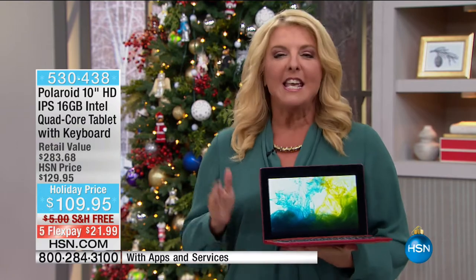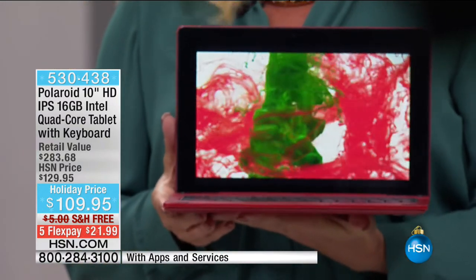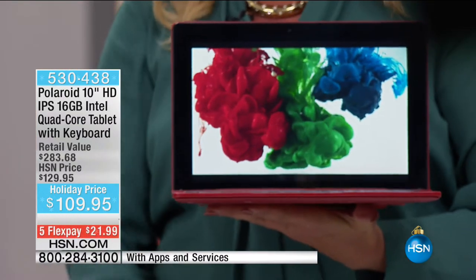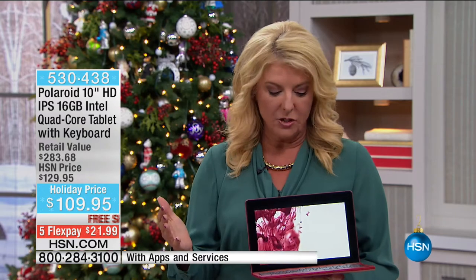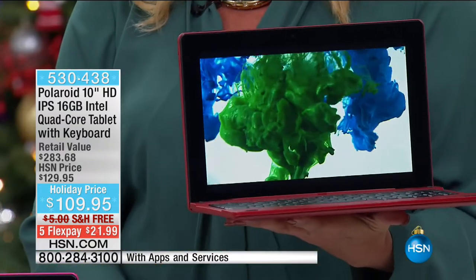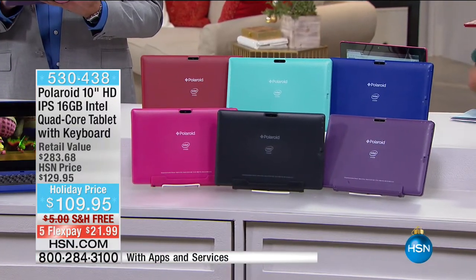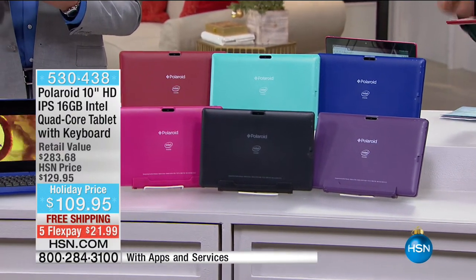If you have a tablet right now with a crack across the screen because you've dropped it too many times, or you want to give the gift of a tablet to someone, I have a brilliant one from Polaroid available right now. We've got great colors and it's multi-purpose—like a mini laptop, really. Colors available: black, blue, teal, royal blue, purple, red, and magenta. The value we put together is $283, but we're at $109.95 tonight, with free shipping and five FlexPays. Just the tablet alone is $119.99, and then we bundle it with great goodies worth $97—including the creative photo composition online course, a trainer workout, Office Suite Pro, a couple kids' books, All Recipes Cooking School, and Lifetime Movie Club.